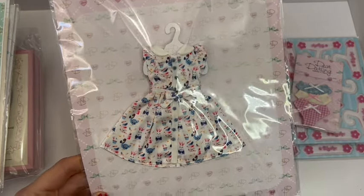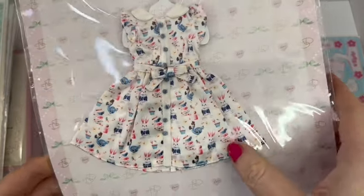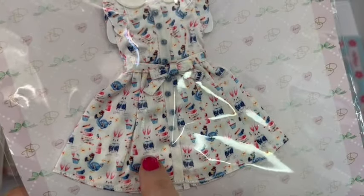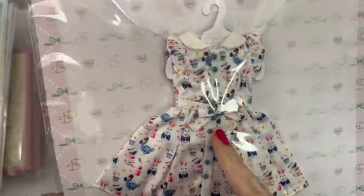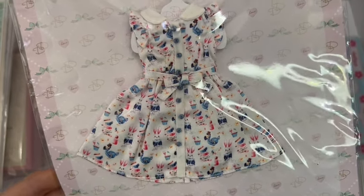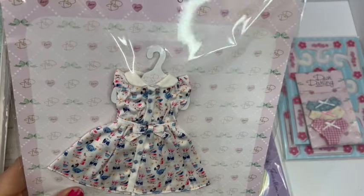Now as I always say, I don't buy Blythe clothing because I make it — but look what I've bought! I couldn't resist because again, Dear Darling, it's an Alice in Wonderland theme and it's got dodos on it. Look at that tiny print — little rabbits, teacups and cupcakes — and they've used little tiny beads as buttons, which is a really lovely idea. I might have to translate some of the writing on the back. And they put it on a little card coat hanger, which I might use.